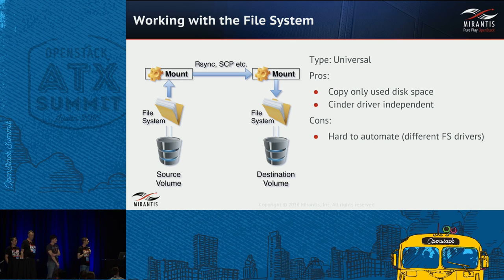The next approach is a bit more high-level — working with the filesystem. If a volume already has a filesystem, you can mount it on a cloud node or an operational VM and access the volume from there. You do the same on the destination: create a volume of the same size, create a filesystem, mount it, and copy data between mount points using rsync or SCP. The pros: you copy only user data — for example, a two-terabyte volume with only 20 gigabytes used means copying only 20 gigabytes. The cons: it's harder to automate because you must predict what filesystem is on the volume.